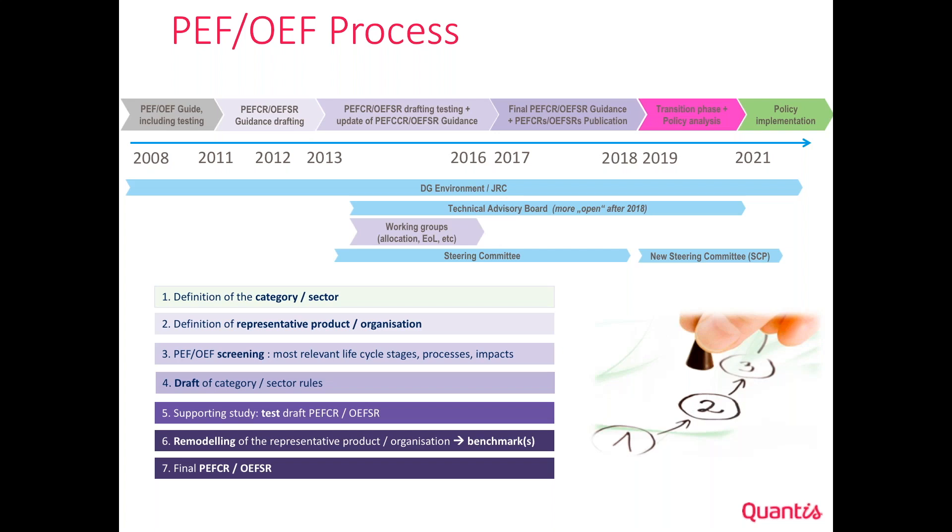Around 100 of those participants were part of a so-called Technical Advisory Board — a group of people with lifecycle assessment knowledge helping the European Commission draft the detail of the guidelines. There was also a Steering Committee, a more political body typically made of one person per country, one per major NGO, and one per industry group, formally validating the outputs. This was supported by working groups on topics like meat allocation, dairy allocation, cattle allocation, and end-of-life modeling.